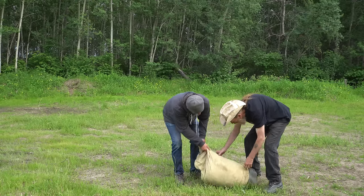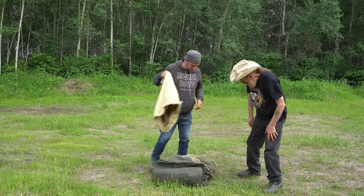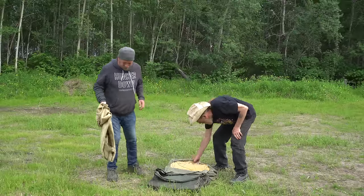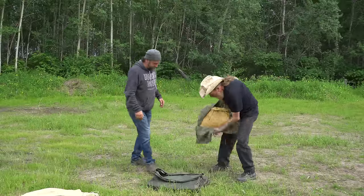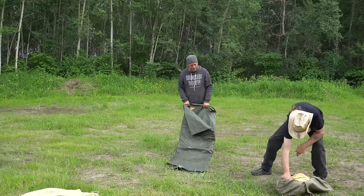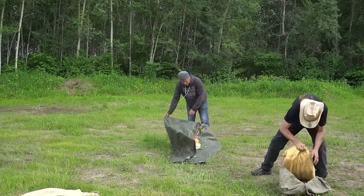Can't believe we got this back in the bag. I hear something clunking and thunking in here. I think that's the ground sheet or something. I think this is the tent and that's the fly.